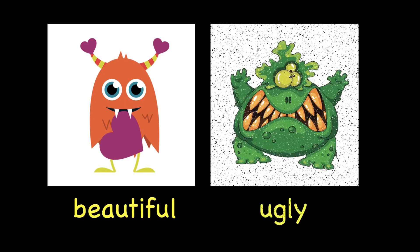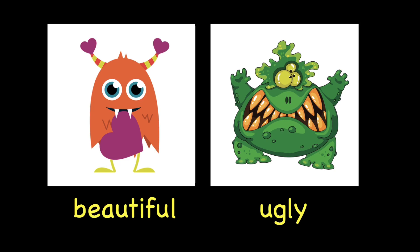The last two words are beautiful. Beautiful. Repeat after me. Beautiful. This is a beautiful monster. The opposite for beautiful is ugly. Ugly. Repeat after me. Ugly. This is an ugly monster.